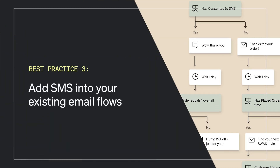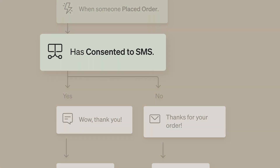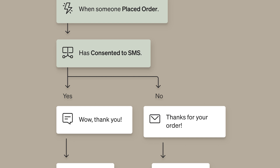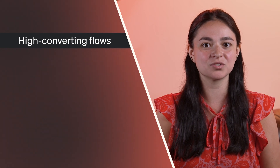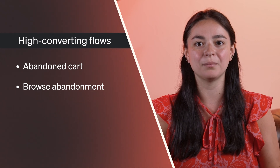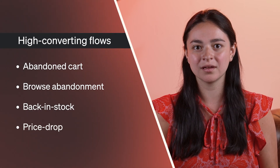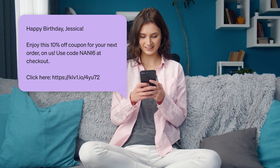Best practice number three: add SMS into your existing email flows. Flows are an excellent way to convert and retain customers at scale. By adding SMS to your existing flows, you can meet your subscribers where they are and keep your audience more engaged. Adding SMS to your high-converting flows like abandoned cart, browse abandonment, back in stock, and price drop helps drive more purchases. The instant delivery of SMS combined with the personalization of these messages helps encourage subscribers to convert.